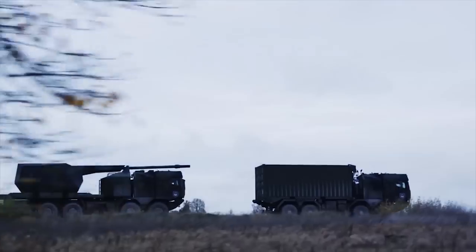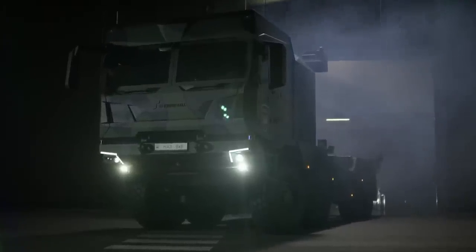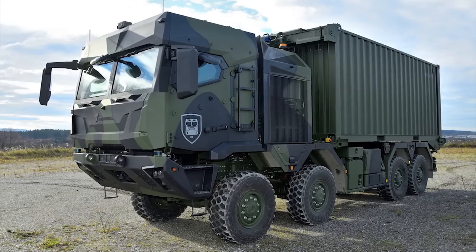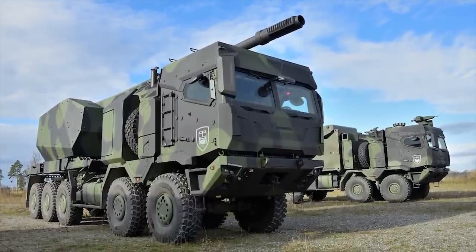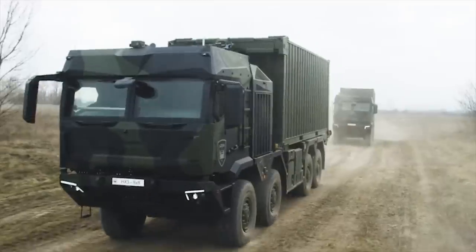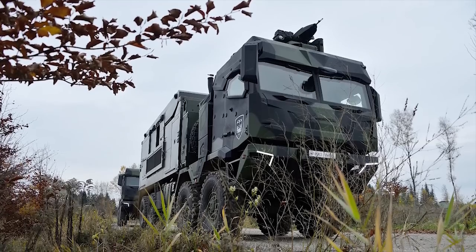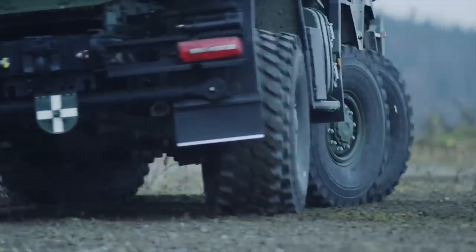HX-3. The HX-3 series of future-proof military trucks is being offered by German company Rheinmetall MAN Military Vehicles for logistics and tactical missions. The new range of trucks provides better situational awareness and is designed for frontline deployment and increased survivability. The next-generation truck will be available in 4x4, 6x6, 8x8, and 10x10 configurations that will enable simplified operation and enhanced crew protection. The HX-3 truck has a gross weight ranging between 38 tons and 50 tons and can operate in temperatures between -32°C and 49°C.